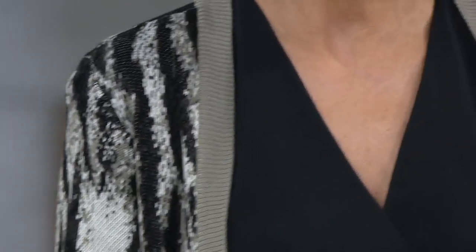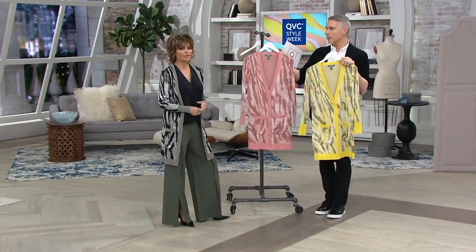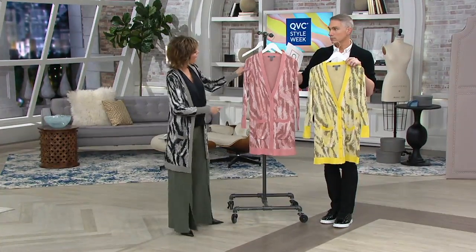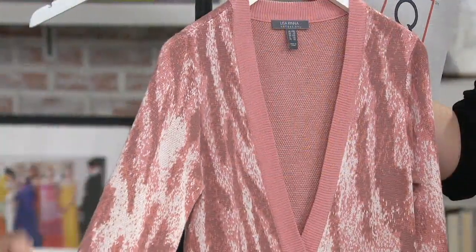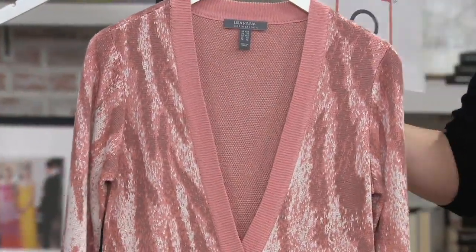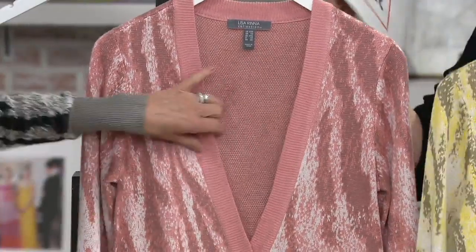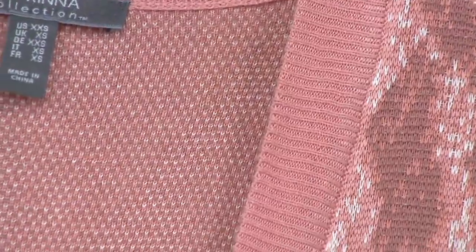In my boutique, this would be $350 — easily. And what I love about this is there's a little bit of a sheen to it. It's not that it's shiny, but it's very silky to the touch, this knit. This is a beautiful bird's eye jacquard. What does that mean? It means that the pattern is knit into the sweater.